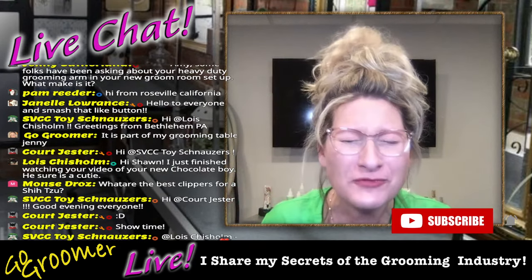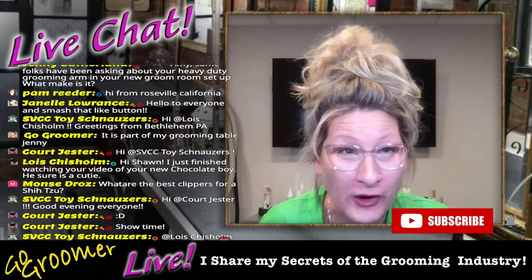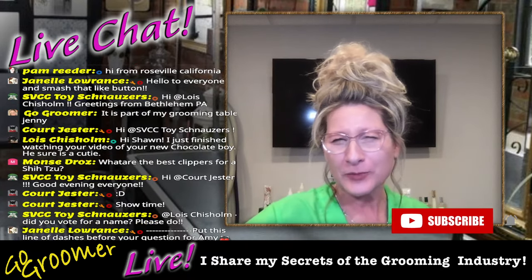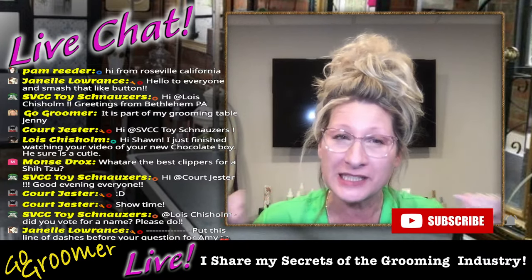Thank you for joining me live from the grooming table! I'm so glad to see you. Today is a big one for us — you've waited a while. Well, tonight is the big reveal of my new dog grooming salon.